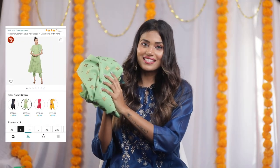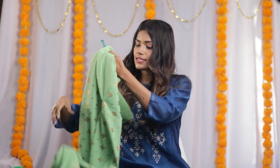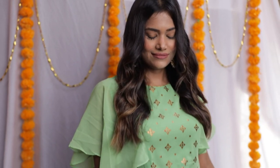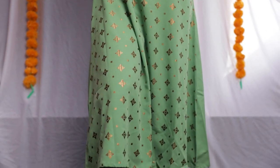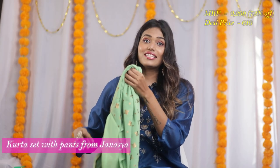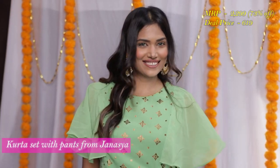The second is this kurta set with pants from Janasya. I absolutely love this pastel color — it looks really pretty on wearing. It's got this golden print all over it which makes it look very festive. It's got an A-line cut which is so pretty and I'm excited to wear this for the festive season. I got 73% off on this one — it was priced at ₹2,299 and I got it for ₹619.